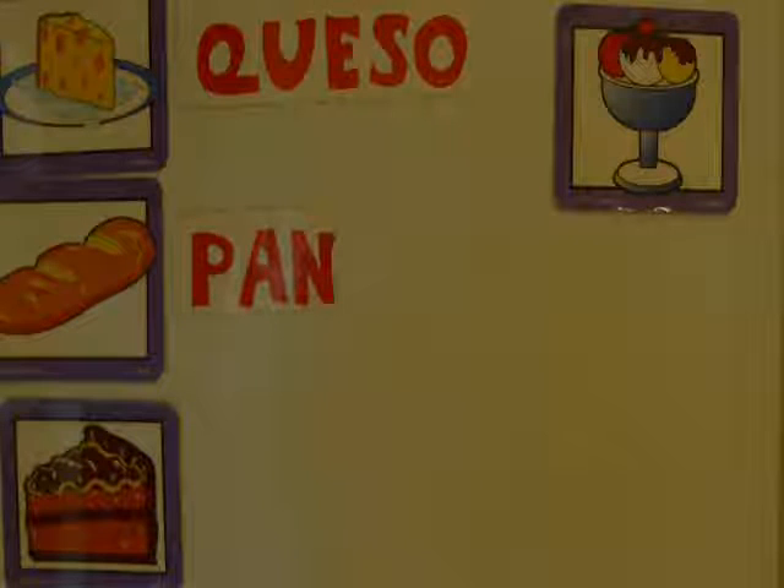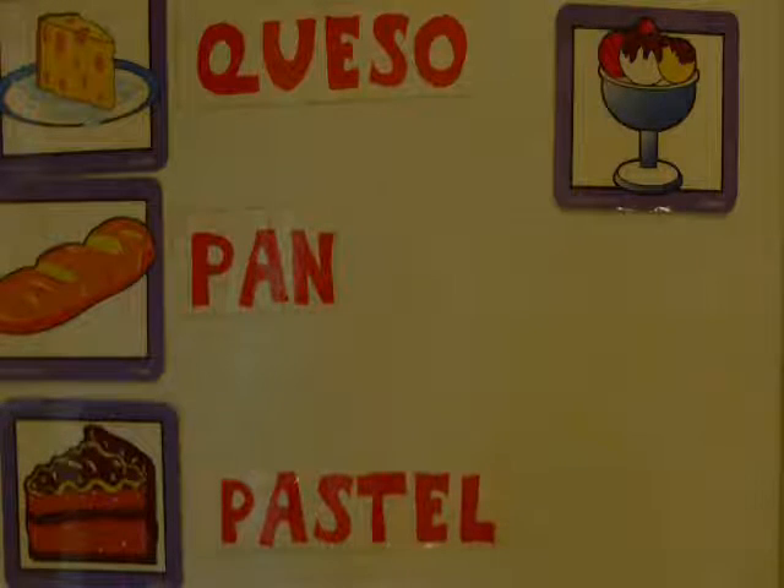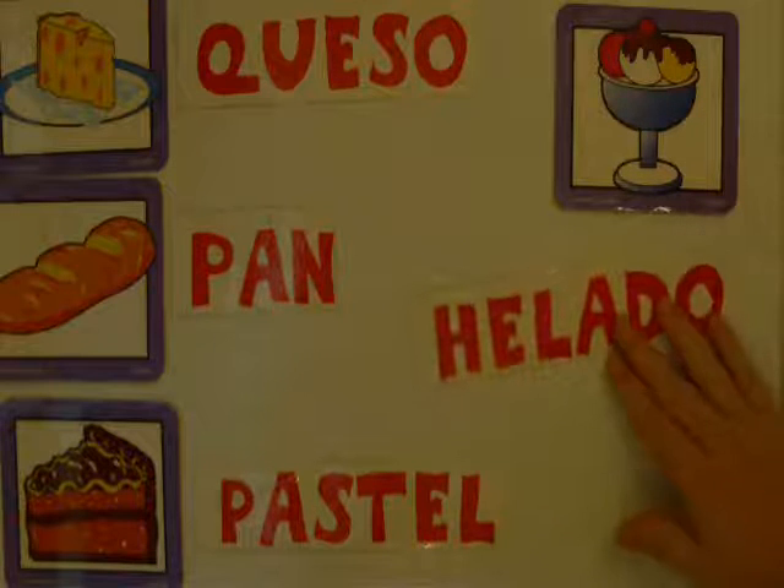This one is cake. There are several different words in Spanish: we have la palabra pastel. Repitan: pastel. But also there's queque, and also torta — it just depends on which country; there are different words used. And then we have the word helado for ice cream. Repitan: helado.